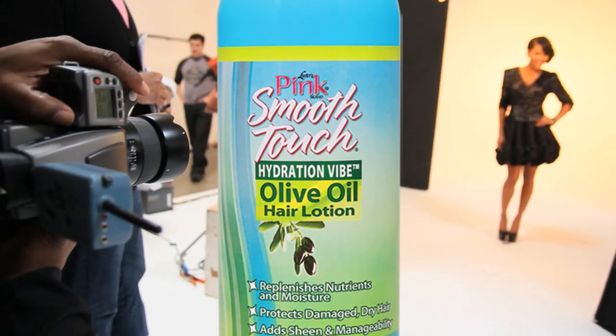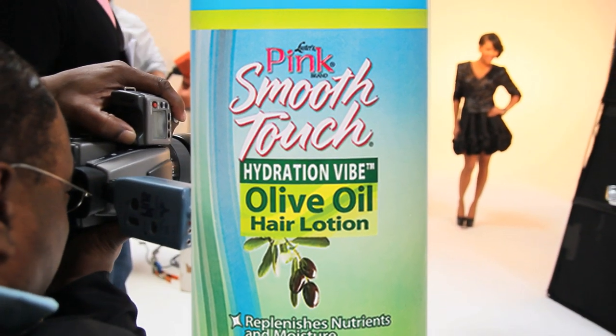We have Hydration Vibe Olive Oil Hair Lotion. I grew up on Pink Lotion, which is incredible, and this is taking it to the next step. It really hydrates your hair — it makes your hair move, just flow. All you have to do is put a dime in your hand, wrap your hair up at night, put on your scarf, go to bed, and wake up in the morning — it's a yes.